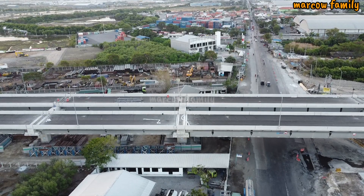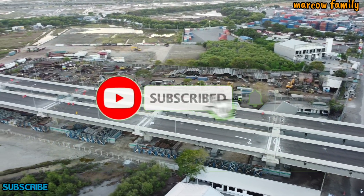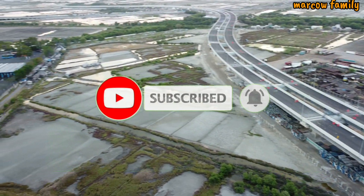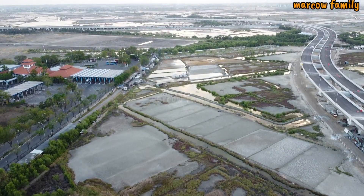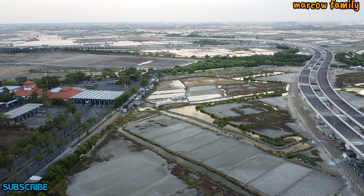Hello, Assalamualaikum warahmatullahi wabarakatuh. Jumpa lagi dengan saya di Marco Family. Kali ini saya ingin menunjukkan pada teman-teman update pembangunan jembatan Pelindo atau jembatan yang menyambung dari JLB ke terminal Teluk Lamong.